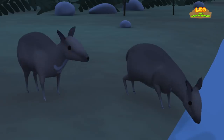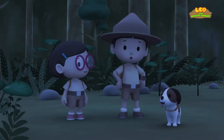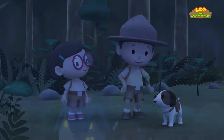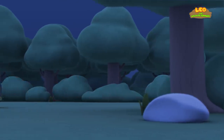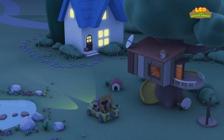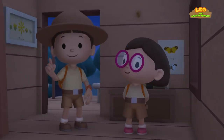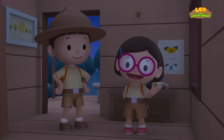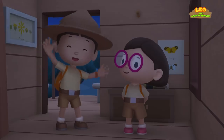Look! Another mouse deer! And they recognize each other. We did it! We found the mouse deer's home. Great job, everybody! We found a greater mouse deer in our garden. We learned that the mouse deer feeds on fruits and plants and lives close to water and forest undergrowth. So we went to the rainforest and brought it back home.